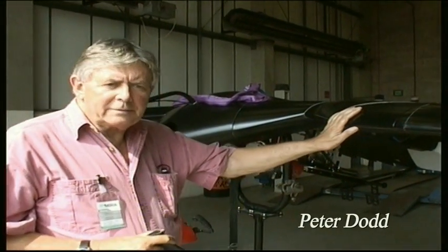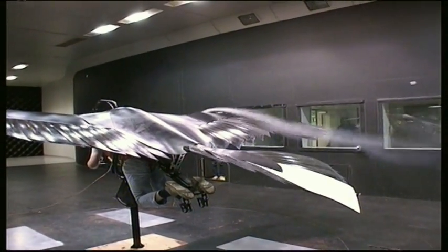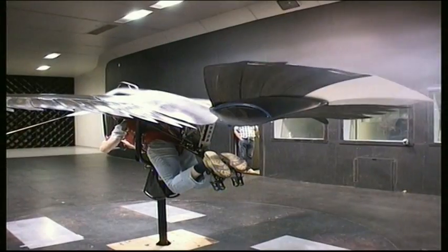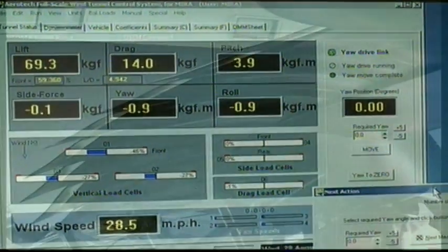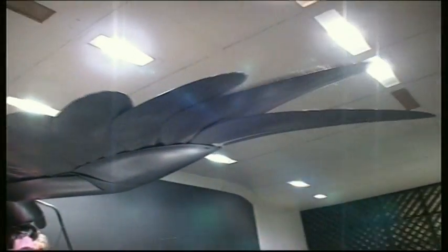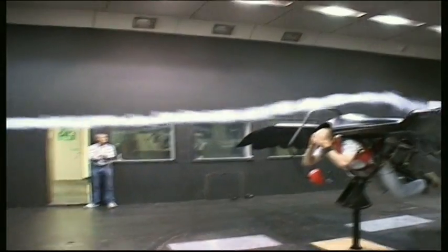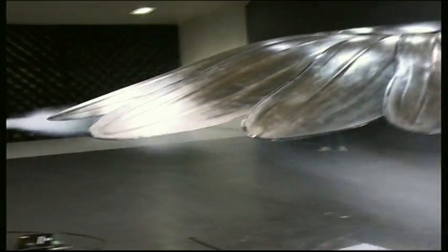Today we're going to do the first wind tunnel test with this particular prototype aeroplane that has been built over the last five years. We're hoping today to demonstrate that the stall speed of a bird-like aircraft can be reduced to a really low level, so that you can land into the wind almost anywhere you choose. We're hoping to get a stall speed demonstrated by the wind tunnel of something in the order of 15 to 20 miles an hour, which should cut the landing distance to maybe 30 to 50 yards.